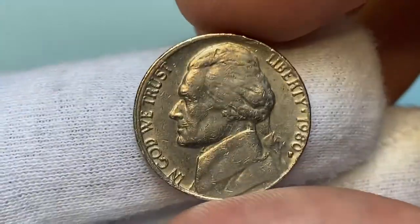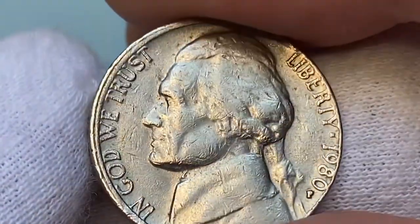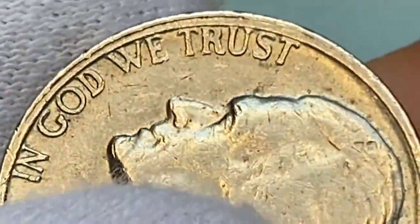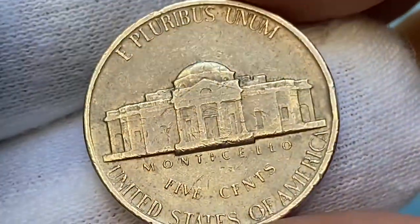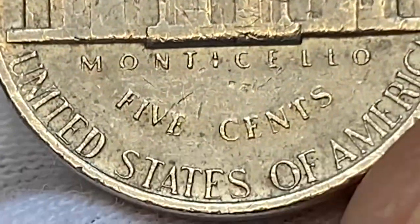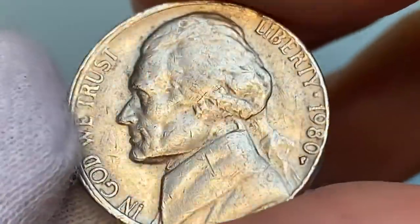That year the Mint struck many error coins as well, like this one I'm holding — a slightly off-center strike with a doubled rim on the obverse. These doubling lines on the western rim can be seen with the naked eye. It is a circulated specimen with heavily abraded and gouged surfaces, with flow lines and weak strike on the reverse. The steps are completely flat, just like several elements of Monticello. Overall eye appeal is average.